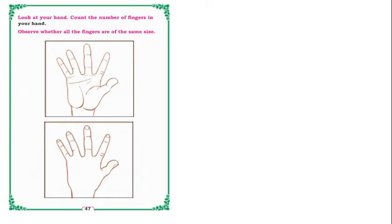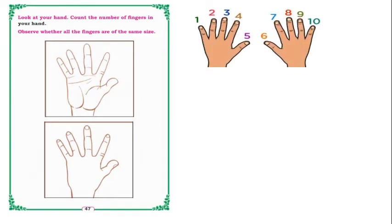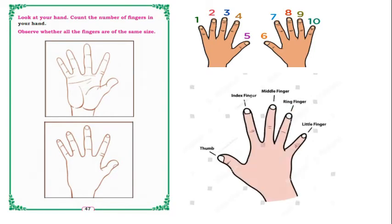In the next picture, look at your hand and count the number of fingers. How many fingers do you have in one hand? In one hand we have five fingers, and in the other hand, the same five fingers — so total we have 10 fingers. Observe whether all the fingers are of the same size — no, they are all different sizes.